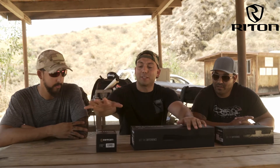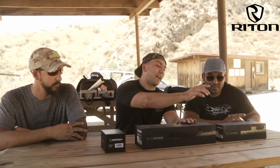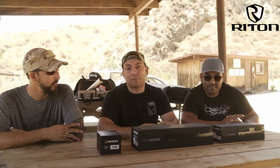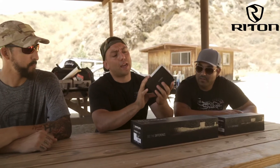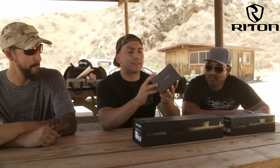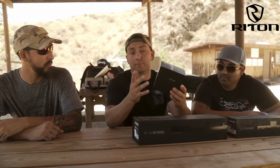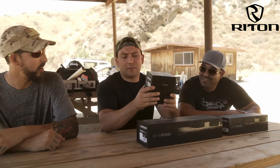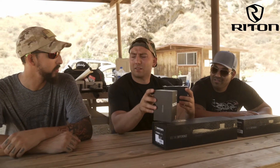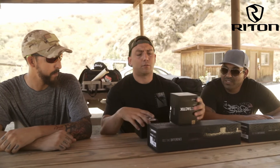We'll start off with the X3 Tactic, the 5-25x50 scope, the X5, and the X5 Tactic 1x6x24, which we're going to start unboxing here. So right here we have the X3 Tactic Pro. It's like a simulation of an RMR from Trijicon, but this is way better. I think RMR is like a trademark, if I'm not mistaken. Nonetheless, this is the best one you can get out there — so it's similar to an RMR.